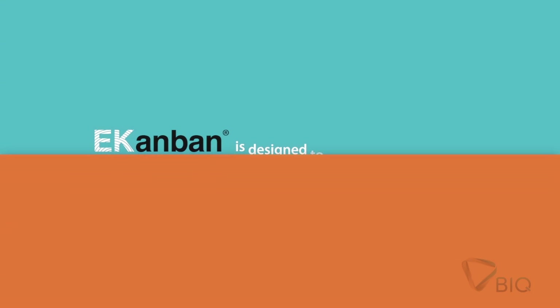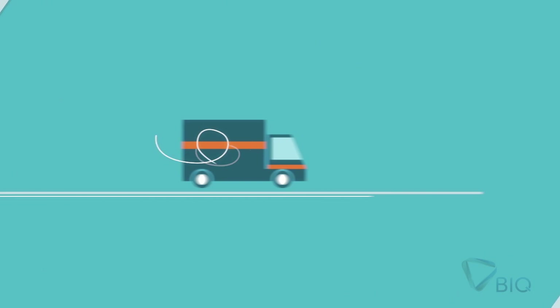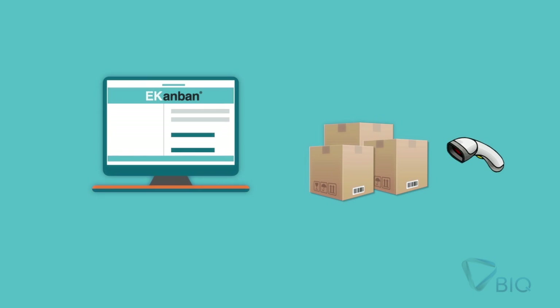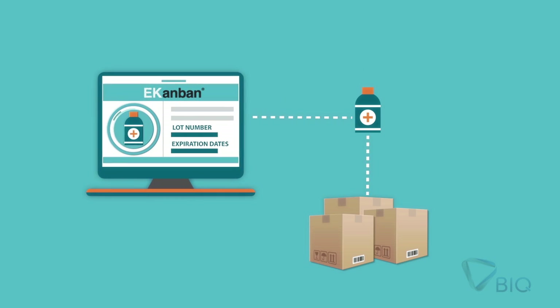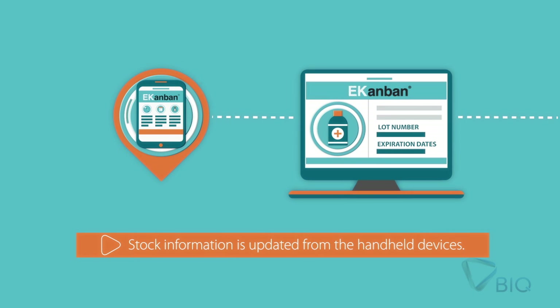EconBond was designed to be automatically operated through hand-held devices. The whole process starts with receiving goods. EconBond identifies items by scanning supplier barcode and acknowledging all relevant data, such as lot number and expiration dates. Stock information is updated directly from the hand-held devices.